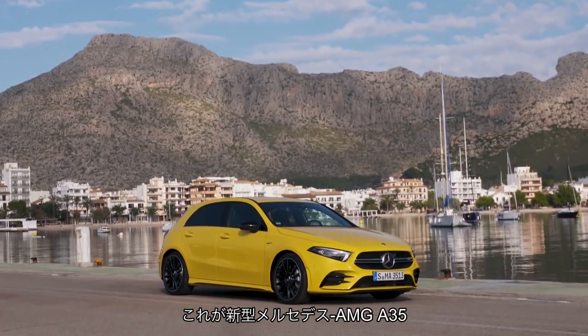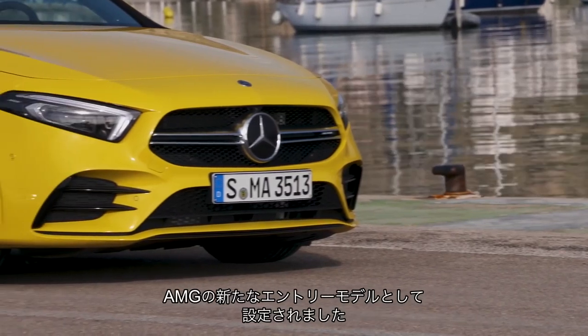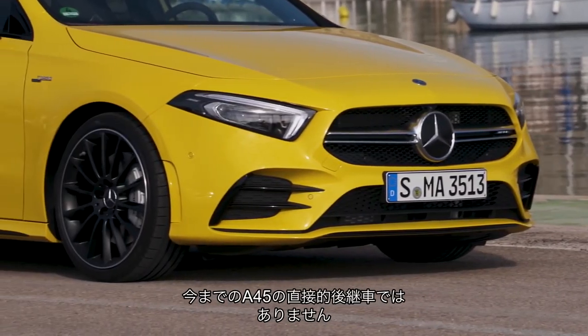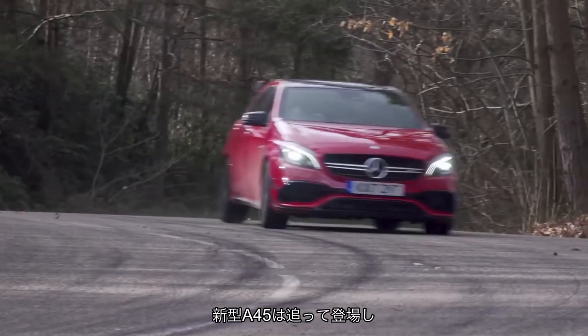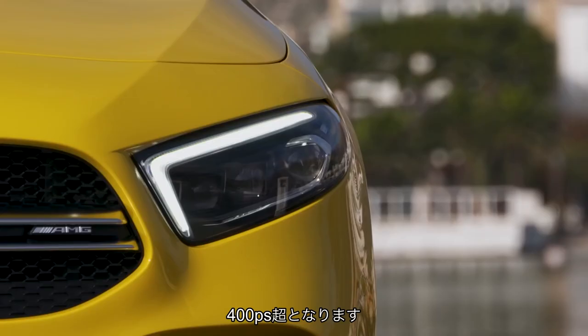This is the new Mercedes-AMG A35. Based on the brand new A-Class, it's the new entry point to AMG. It's not a direct replacement for the old A45 — there'll be a new A45 along soon with more than 400 bhp.